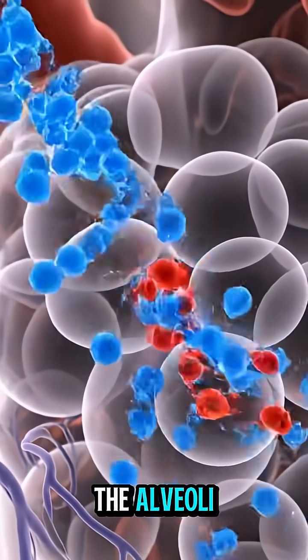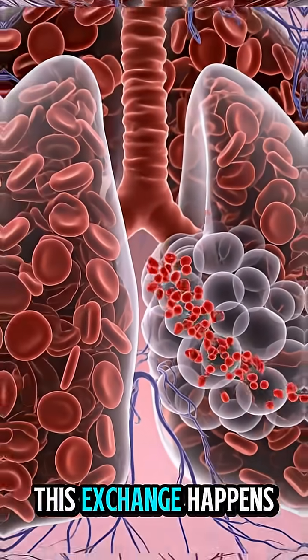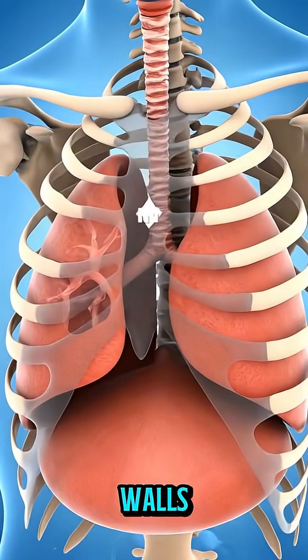In the alveoli, oxygen passes into the blood while carbon dioxide moves out. This exchange happens through thin capillary walls.